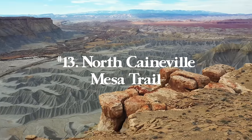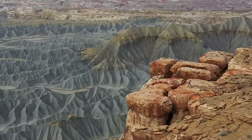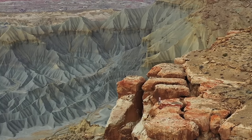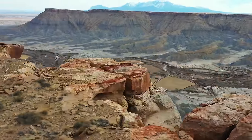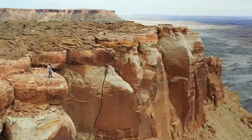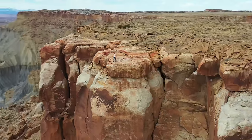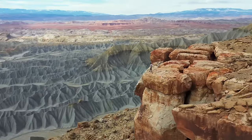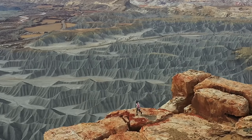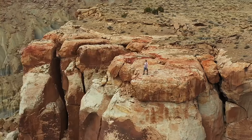Number thirteen is North Caneville Mesa — a 1.8 mile round trip hike with 1,100 feet of elevation gain. This is the coolest desert summit I've ever done in my life, located in central Utah. It overlooks the craziest patterns ever and is definitely one of my all-time favorite hikes in Utah. It is a class three climb at points and parts of the trail are very loose rock and scree, so be careful. If you aren't comfortable, just turn around — you'll have awesome views the entire way.